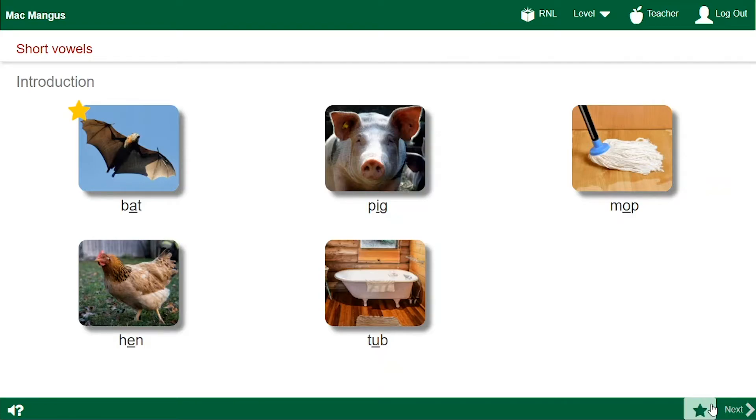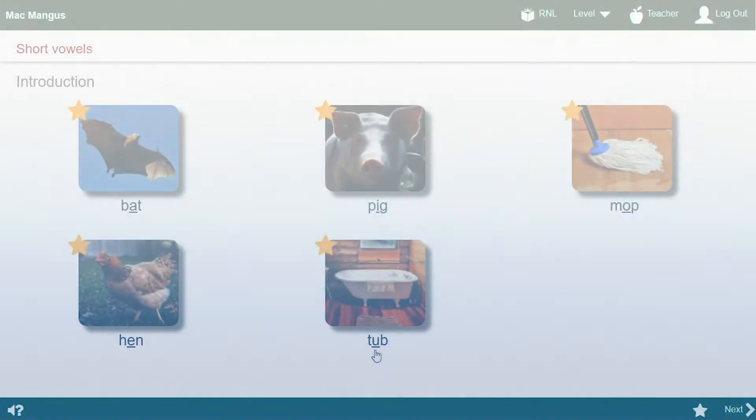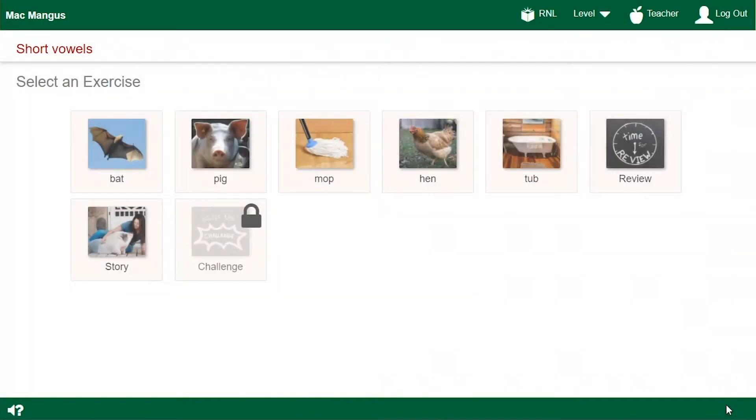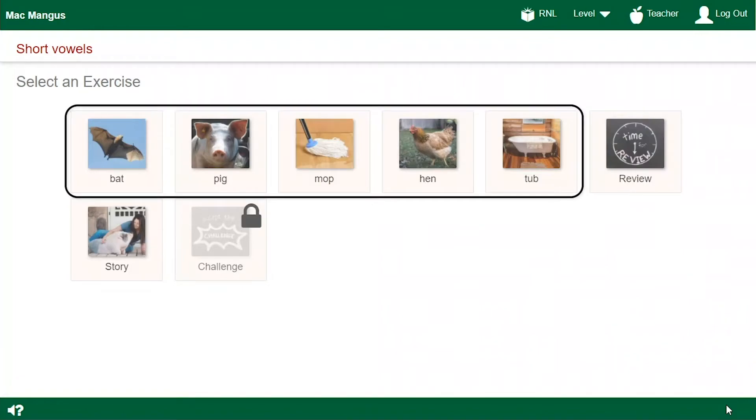See this star? If I don't know what I have to finish, I click it. On this page, I have to click all the words before I can click Next. Click a word again, or click Next to continue. Now I can click Next. On this page, I pick an exercise to work on. Most of them are word list exercises. Those are where I learn a new pattern, like short A or short E.